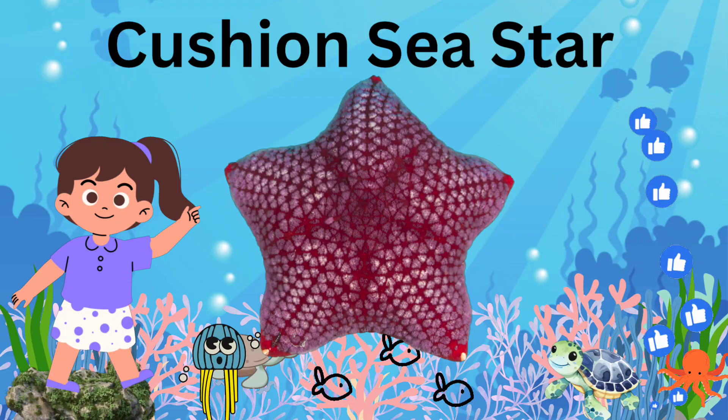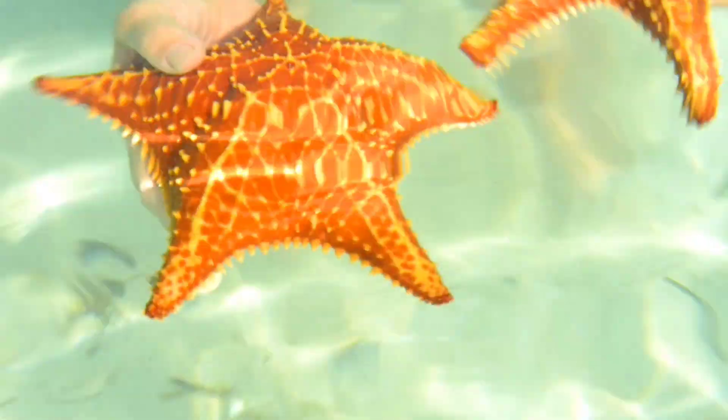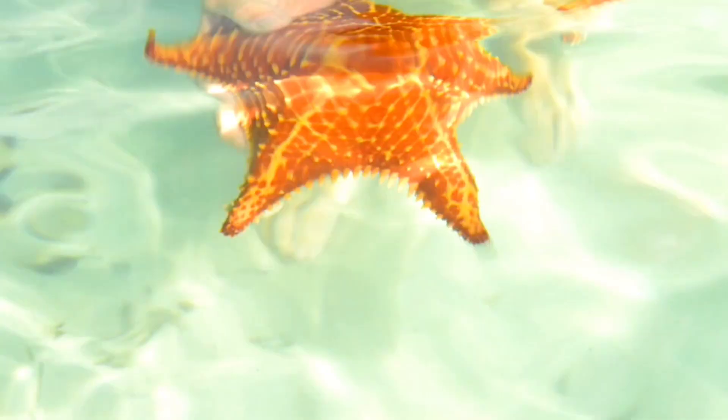Cushion Starfish: round and puffy, these starfish have a soft, cushion-like shape.